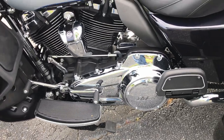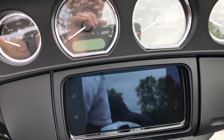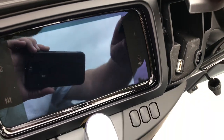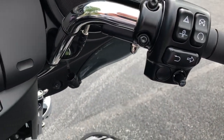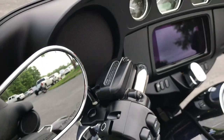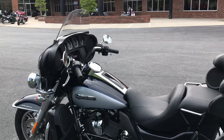Heel-toe shift. You've got the GTS infotainment system with touchscreen navigation, a place to plug in your favorite device to keep it charged up, and you can use the thumb joysticks on the switch houses to control the infotainment system. You've got cruise control on the left-hand side, Bluetooth connectivity, and Apple Play.